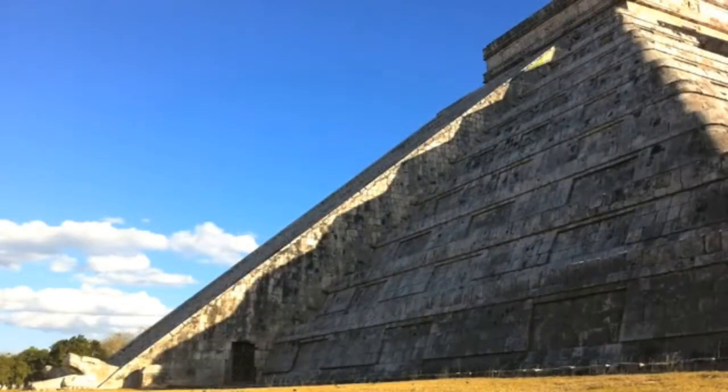During the equinoxes, a fascinating thing happens when triangles of light and shadow appear on the side of the pyramid. After the last triangle takes shape, the sun shines on a giant serpent's head carved from stone at the bottom of the staircase. This entire effect resembles a snake slithering down the pyramid.